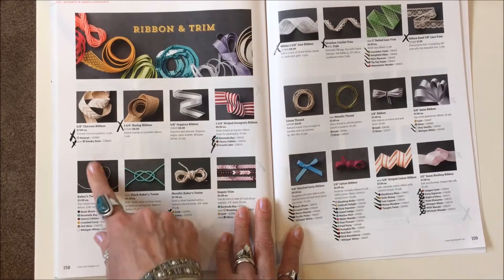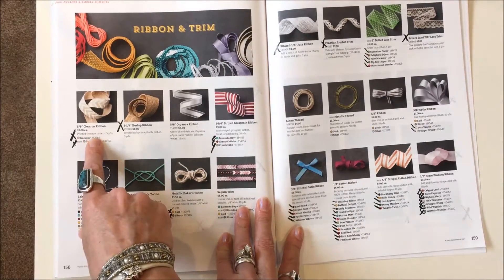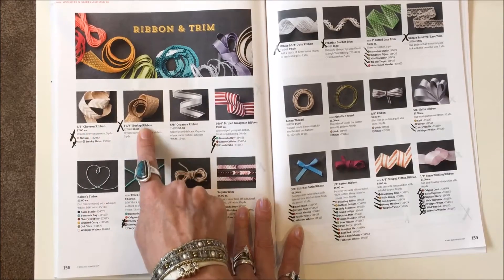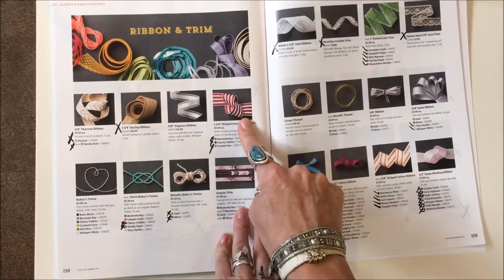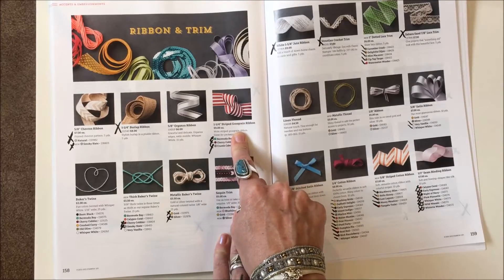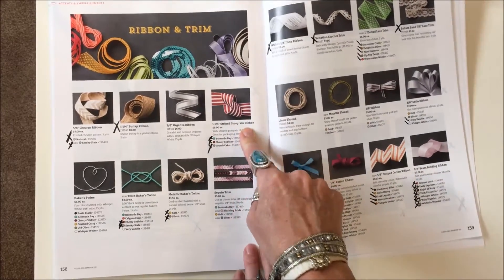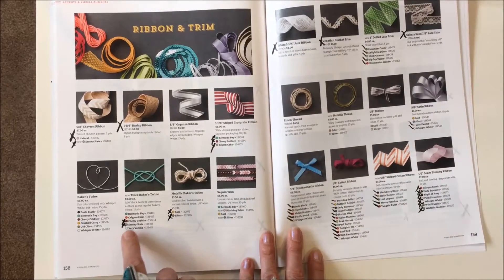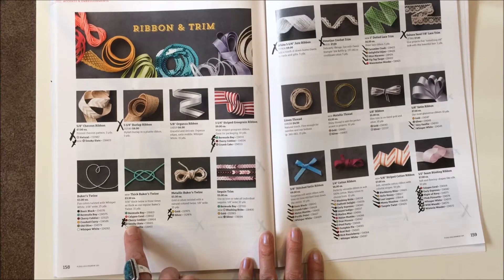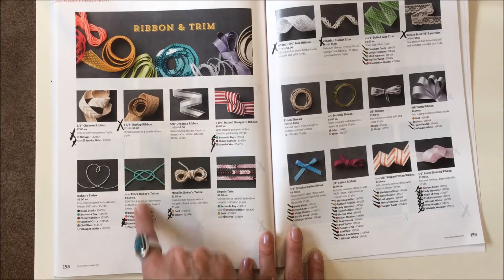Page 158: both the 5/8 chevron ribbon colors are gone. The burlap ribbon is gone. All of the 1¼ inch stripe cross-grain ribbon is gone. For the thick baker's twine, they're just discontinuing two colors: Cherry Cobbler and Smoky Slate — the other colors will stay.